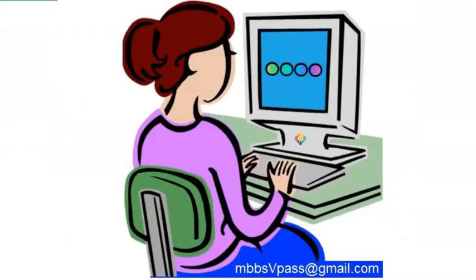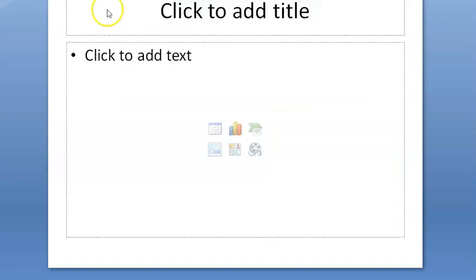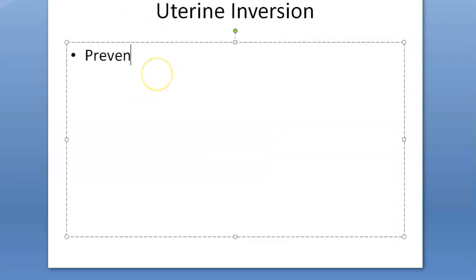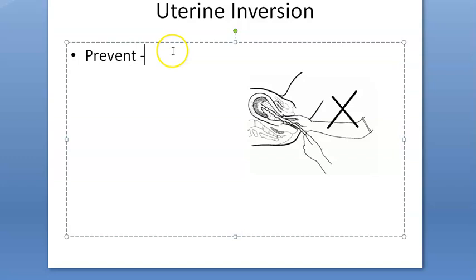The prognosis is not good because this usually happens in an unfavorable surrounding, and even if the patient survives, she can develop infection. Prevention involves not pulling aggressively and using the correct techniques to separate the placenta gently.